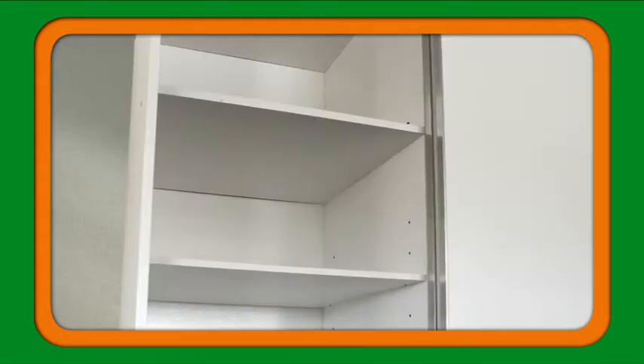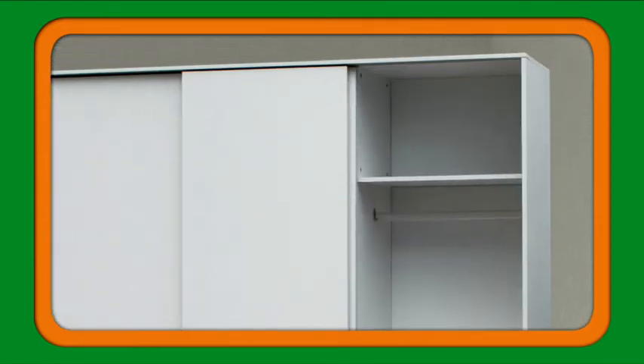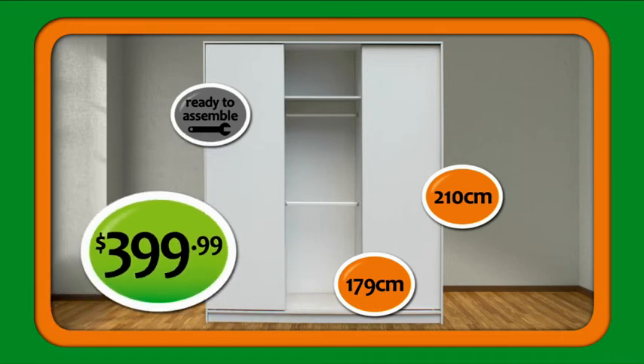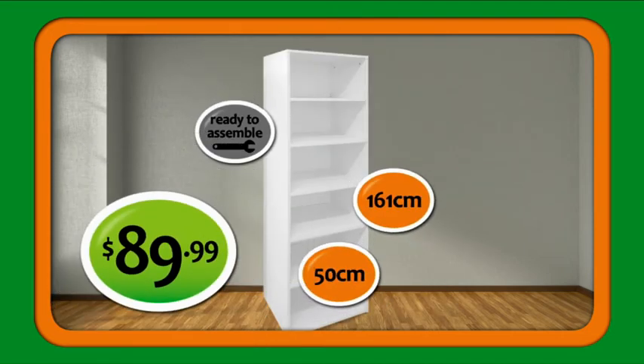EasyGlide drawers, shelves, shiploads of hanging space, a storage cube, more hanging space and another shelf. There's shiploads of storage space — $399.99. Matching six-shelf extra tall storage unit, $89.99.